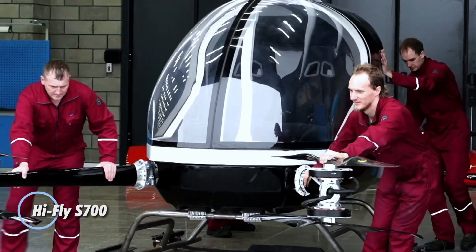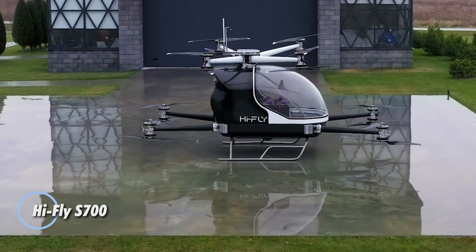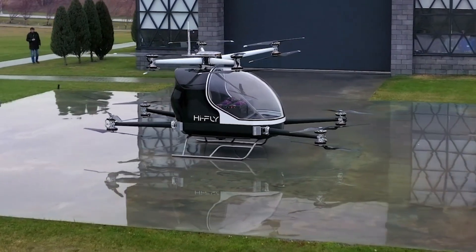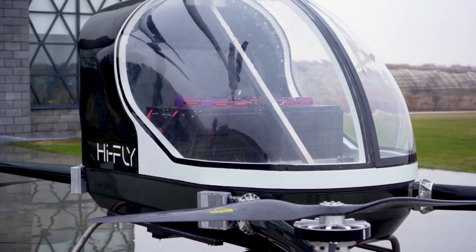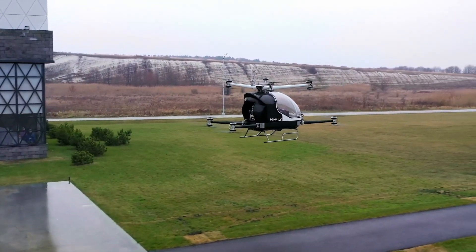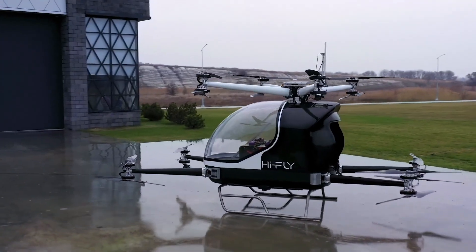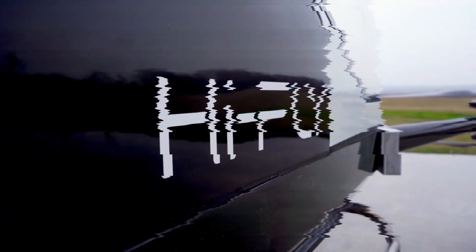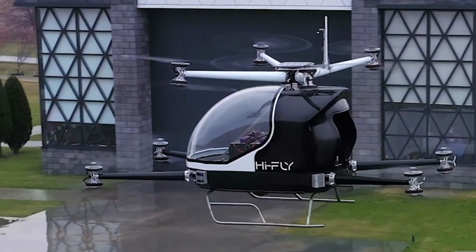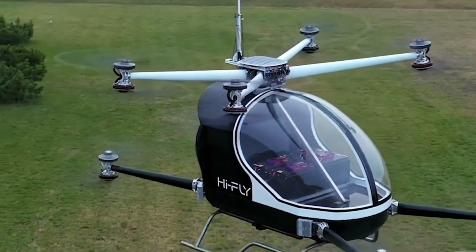Russian innovation takes flight with the S700, an autonomous air taxi developed by Transport of the Future. This next-generation multi-copter is designed to alleviate urban congestion by elevating short-distance travel into the skies. Featuring 16 motorized propellers, the S700 delivers precise and stable aerial performance, ensuring safe and efficient operation in dense city environments. Built for two passengers, it combines sleek design with AI-driven navigation that dynamically analyzes traffic and selects optimal flight paths in real time.